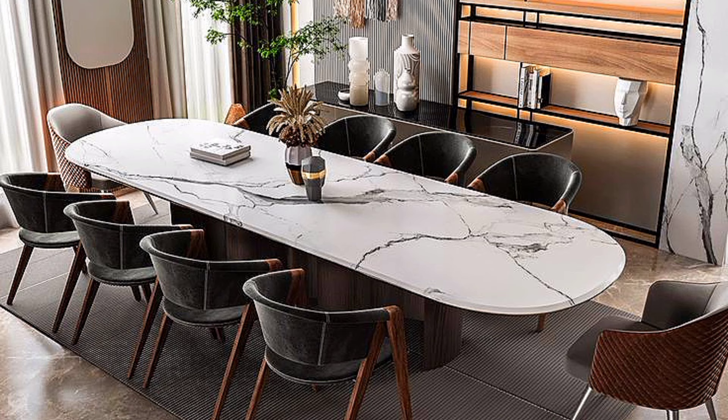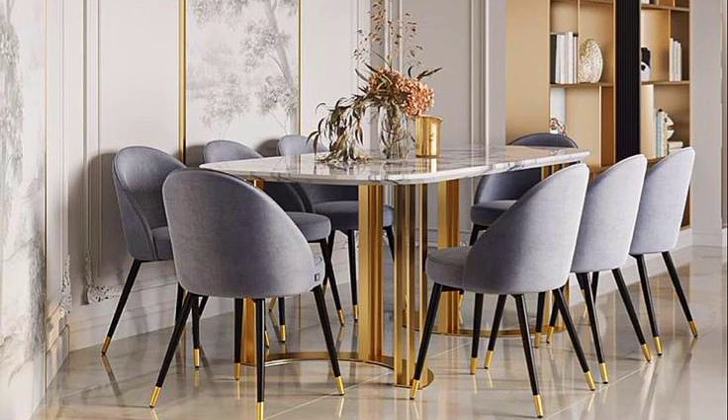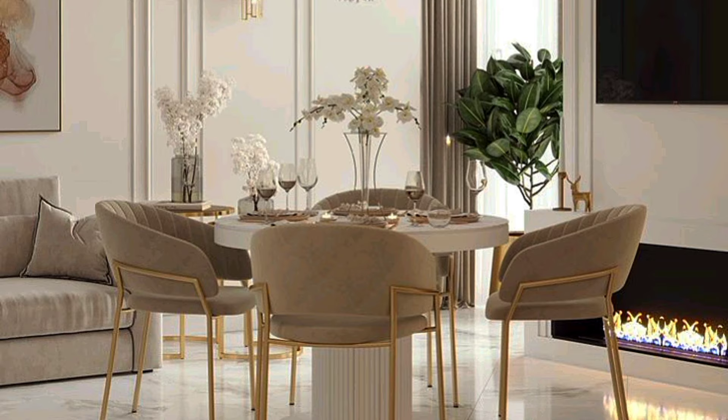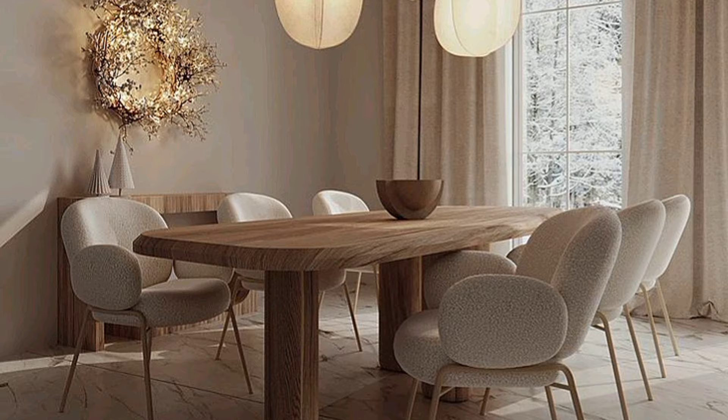We have asked the experts how to design a dining room that gets the balance spot on. Whether you have a separate dining room you are decorating as a gorgeous space to host, or if your setup is a kitchen-diner, all of these steps will help you make the important decisions on color, furniture, layout and more.